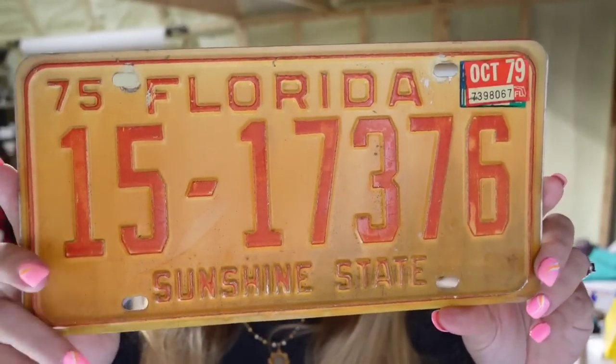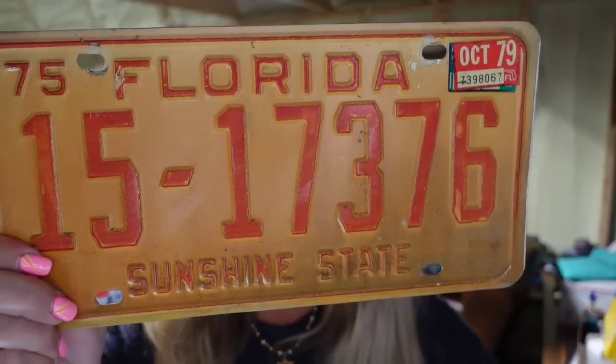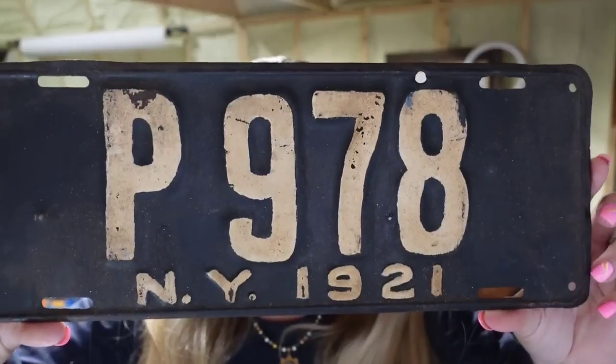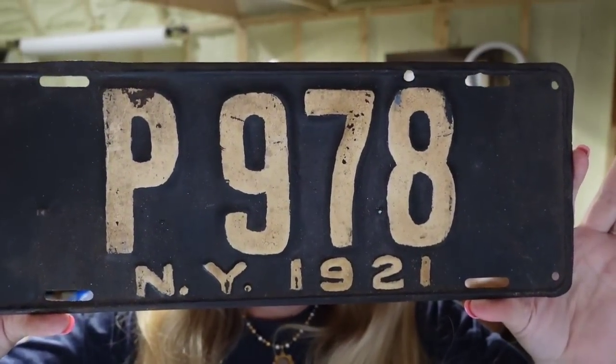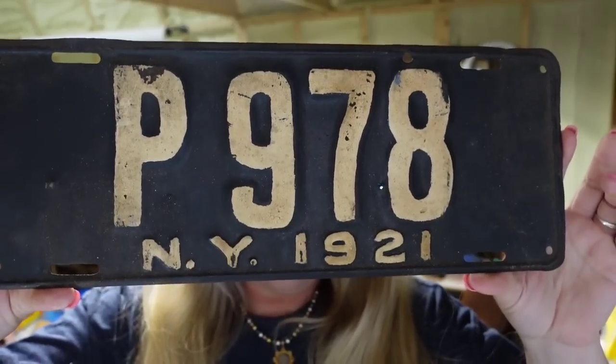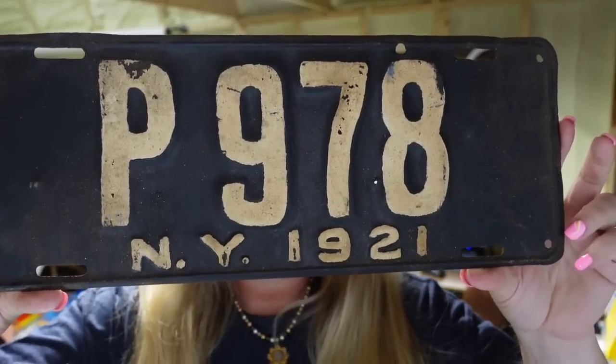Then we have another license plate — a 1975 Florida Sunshine State plate that sold for $10.48, about an $8 profit. Next is a really heavy one — it's actually a hundred years old, from 1921 New York, really heavy. This one sold for $43.03 and it's about a $35 profit. It was one of the first ones listed and sold in about two months.